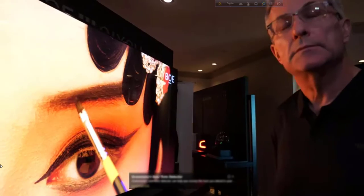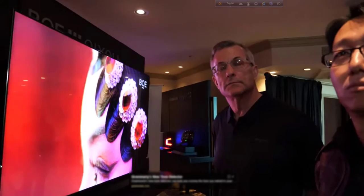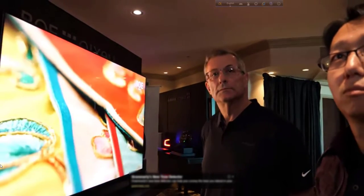BOE is also doing a dual layer panel with Hisense — but one argument is that mini LED or micro LED backlights are brighter. Compared with the dual panel product, the brightness with our mini LED backlight is much higher. It's a different product for a different application. In the future, we think the mini LED backlight — or maybe micro LED backlight — will be the chain.